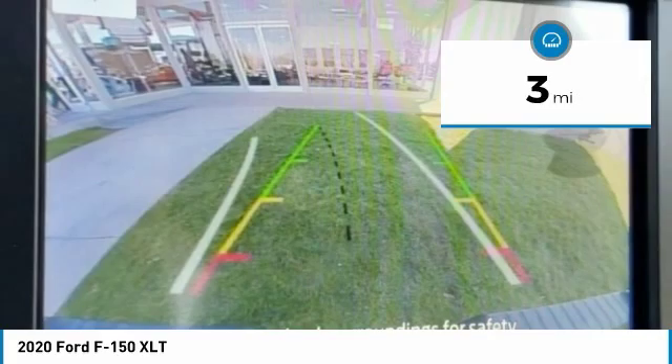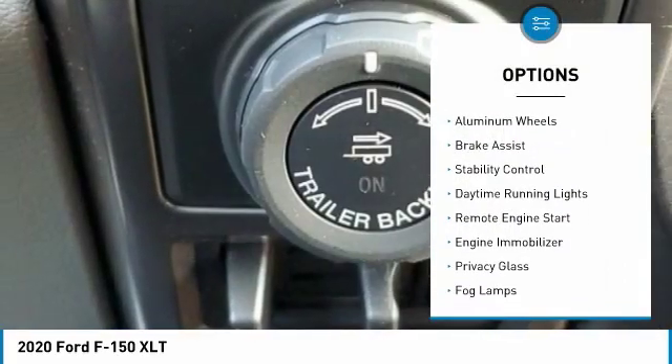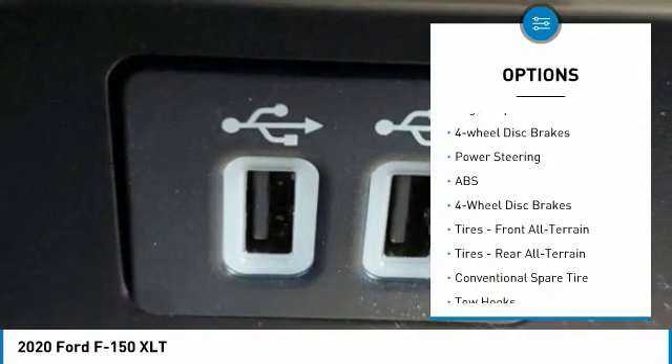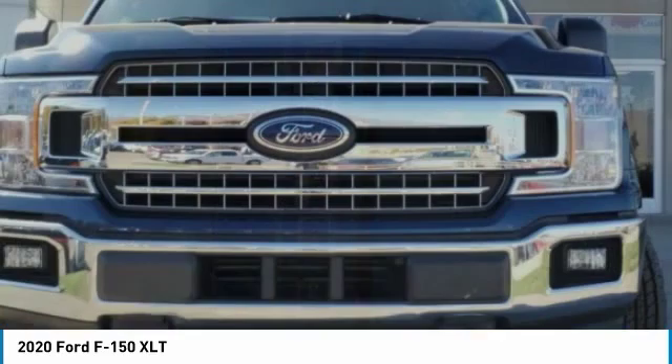This vehicle has less than 100 miles. Here are some of this vehicle's great options: four-wheel drive, aluminum wheels, brake assist, stability control, daytime running lights, remote engine start, engine immobilizer, privacy glass, fog lamps, and four-wheel disc brakes.